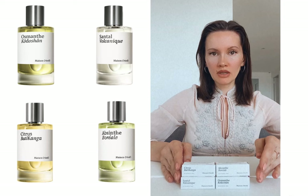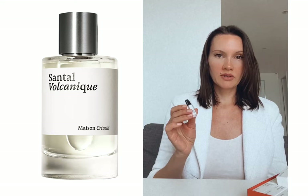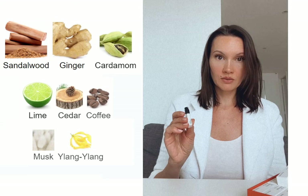Santal Vulcanique is kind of a citrusy spicy perfume. I was quite surprised by the way it smells because I'm a big lover of sandalwood, but this santal has nothing to do with santal — it smells like a cologne of my grandfather, but the kind of modern younger version of it.